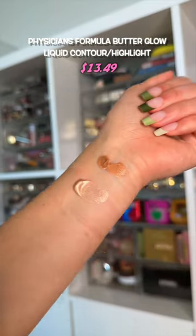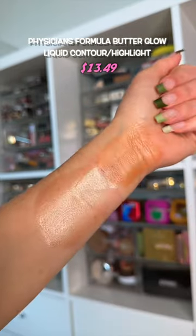Physicians Formula did their thing with these. The bronzer is a little too warm, but the liquid highlight is one of the best at the drugstore.